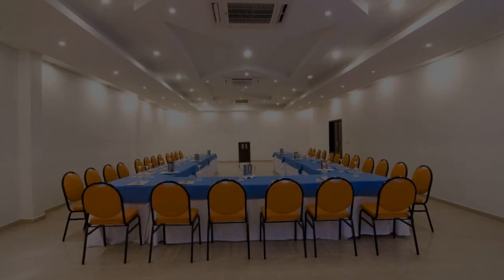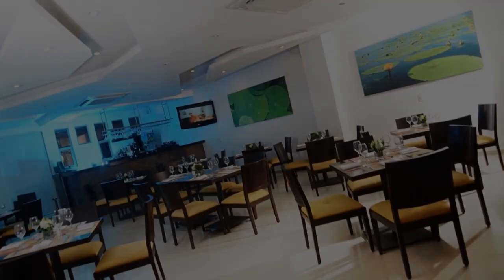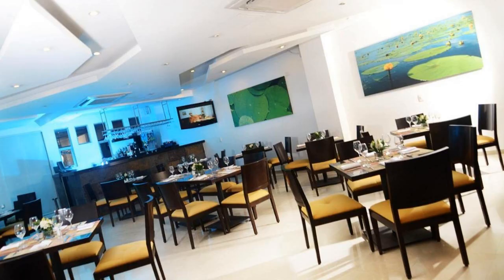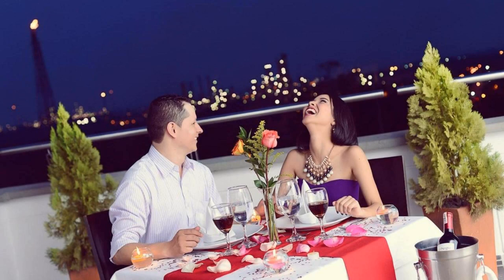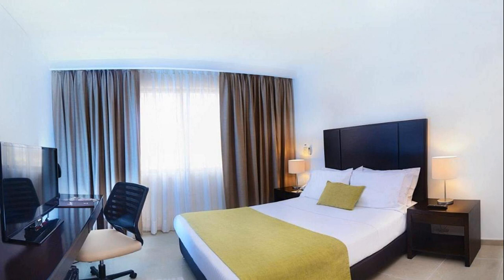Hi everyone, welcome back to my channel. You are now watching a 4-star hotel. The location of the hotel is fine and guests love walking around the neighborhood. There are 10 types of rooms available on booking.com. You can book online and enjoy it.